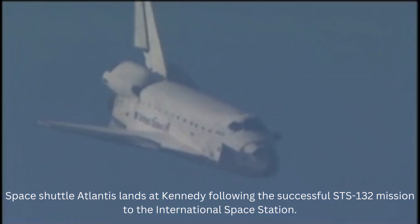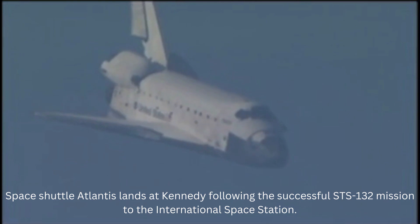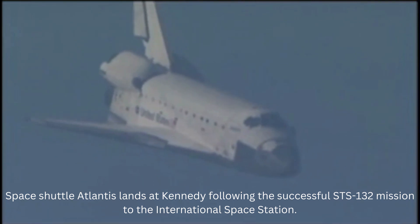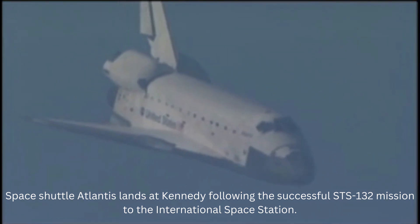Space shuttle Atlantis now traveling 389 miles per hour. It is now on final approach to the Kennedy Space Center. During this point in the flight, the shuttle's descent rate is 20 times steeper than a commercial airliner. Its angle of attack more than seven times steeper.